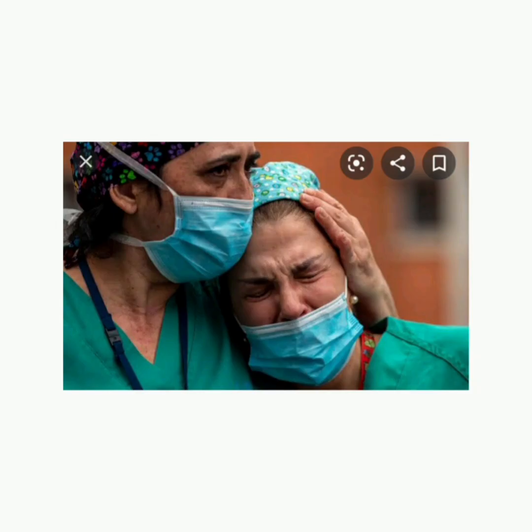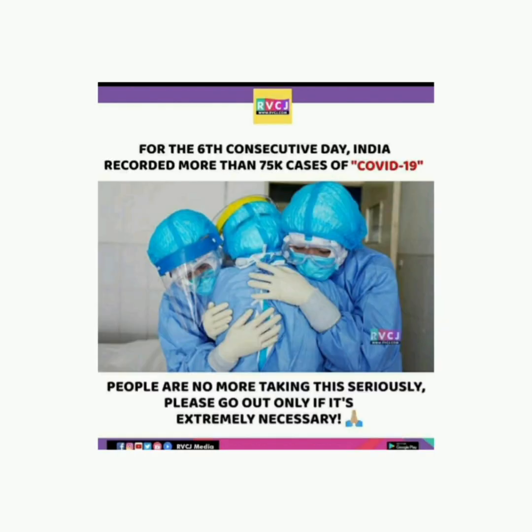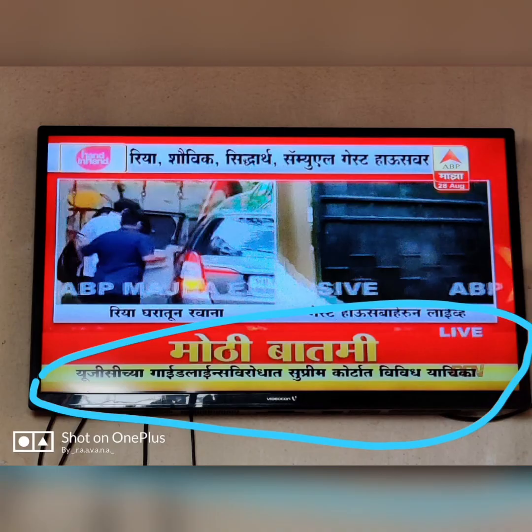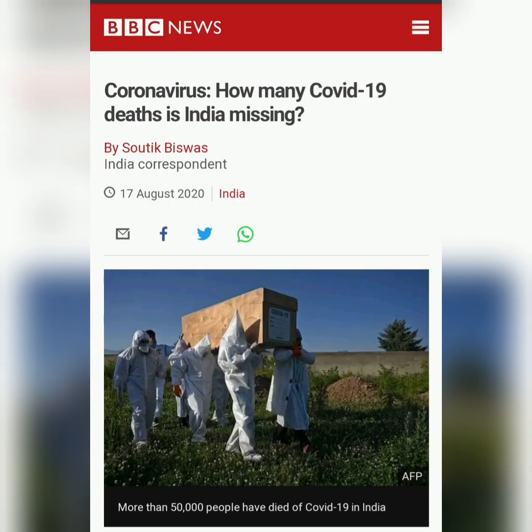The COVID pandemic has affected every aspect of our life, from work to play, from business to profit margin, from housing sector to GDP, from education to jobs. Our living has taken a 360 degrees turn.